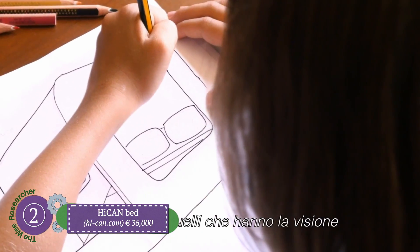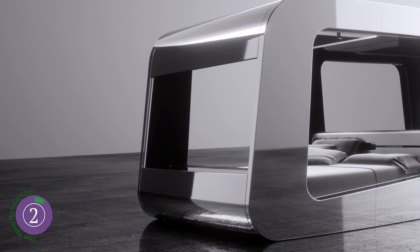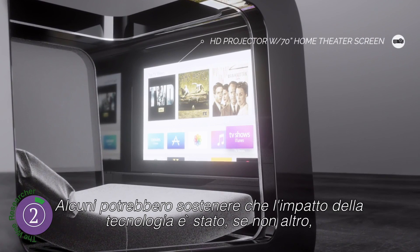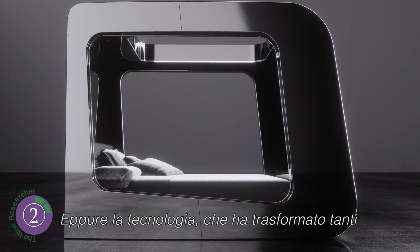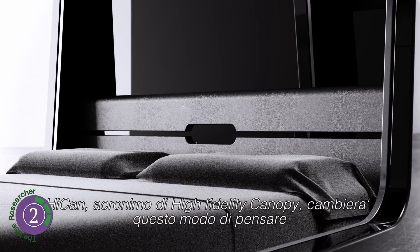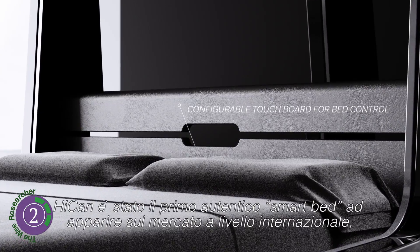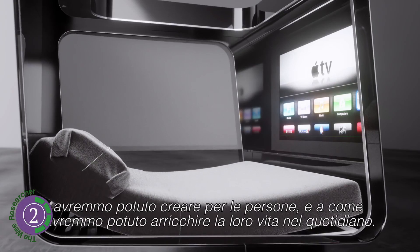Number two: Hi Can. If you're a movie buff who enjoys a cinema in your bed, this cocoon-shaped product from Hi Can could be the place of your dreams. The bed boasts voice control activation, automatic privacy blinds, adjustable head and foot rest, invisible speakers, and an entertainment system including an HD projector with a 70-inch screen, plus dimmable LED lighting.